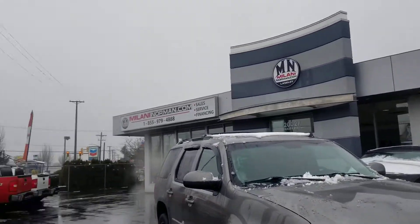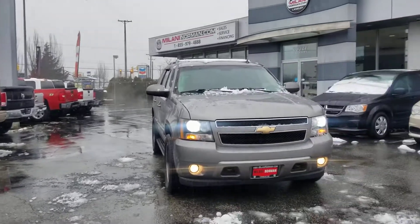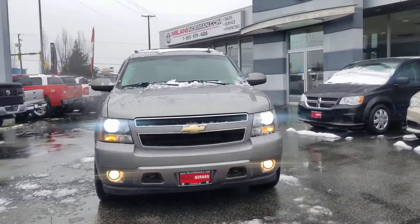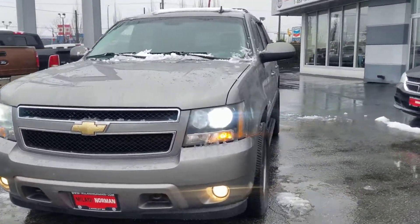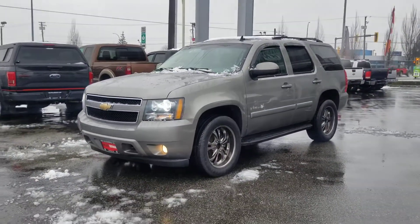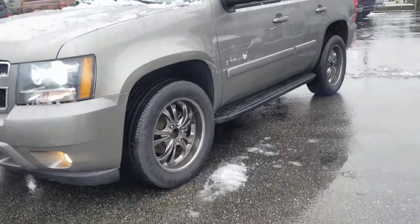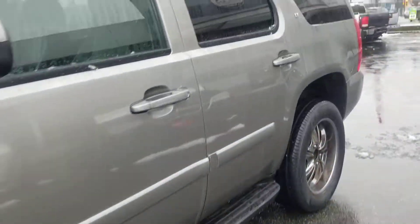This is Danny here at Milani Norman Auto Sales in Langley, British Columbia, and I'm going to do a walk-around video on this beautiful 2009 Chevrolet Tahoe. This is a fresh new dealer trade-in — absolutely beautiful condition, fully loaded. Going to give you a nice walk-around just to give you a closer look at the vehicle.